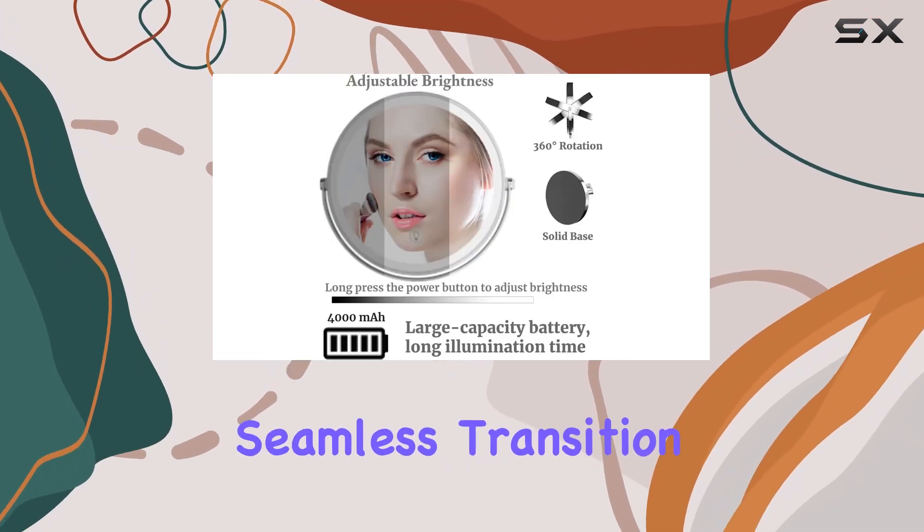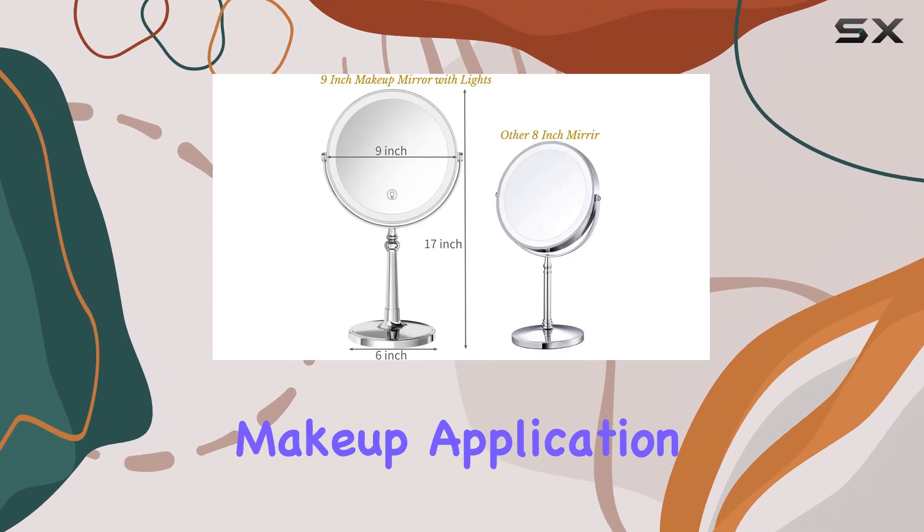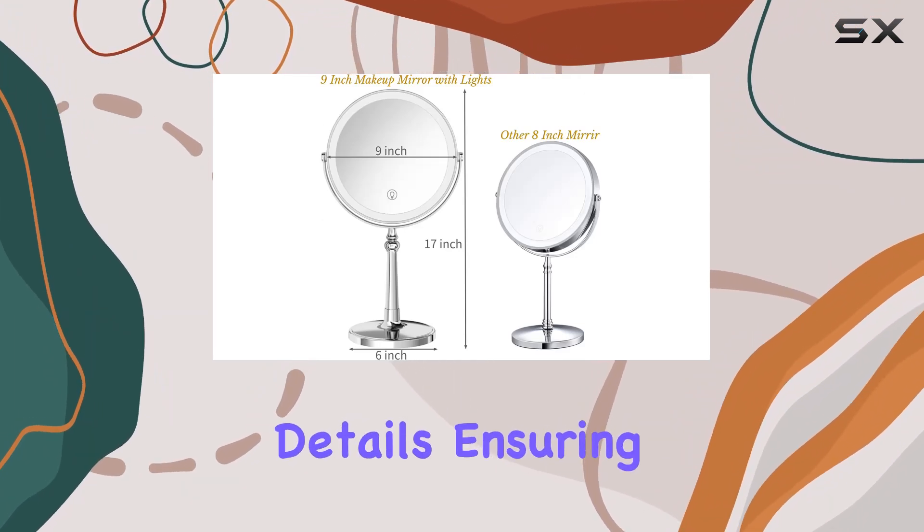This versatility allows for a seamless transition from overall makeup application to focusing on intricate details, ensuring every eyeliner wing is sharp and every pore is covered.